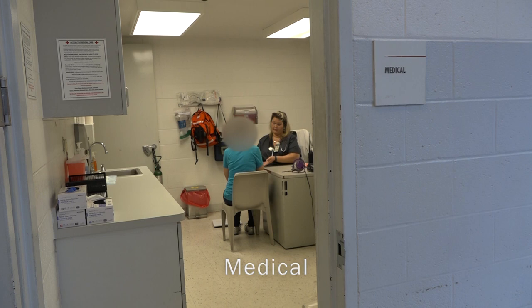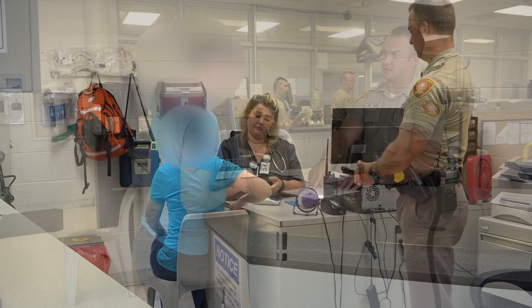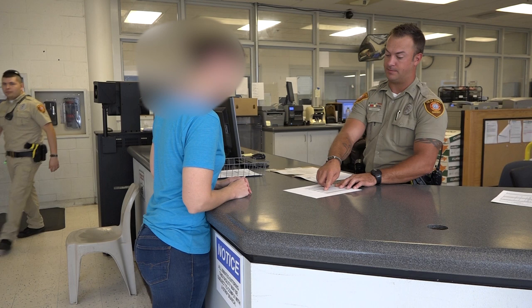After the fingerprints are complete, the person will go to the booking nurse. The nurse will screen the individual to ensure continuity of care for any mental or physical issues they may have. Next, they are told their bond amount. The bond is how much it will cost to get out of jail before seeing a judge. If they are unable to post a bond, the person will remain in custody until their court date.